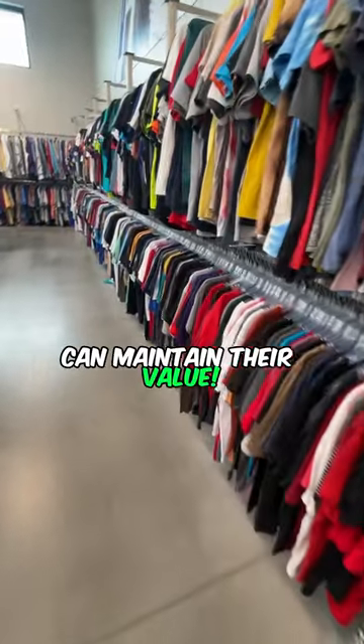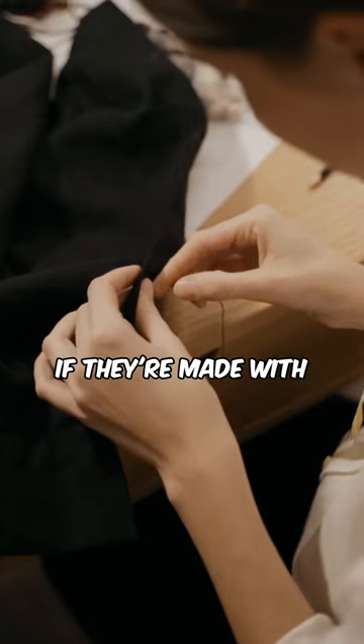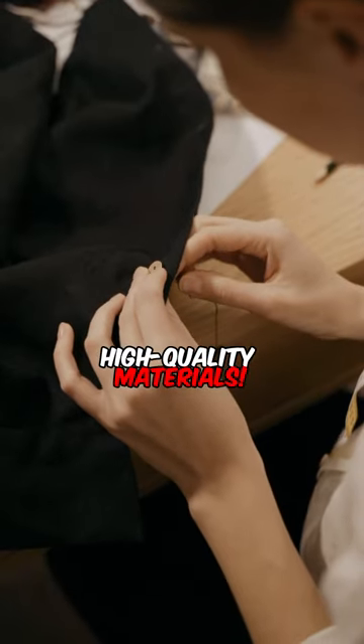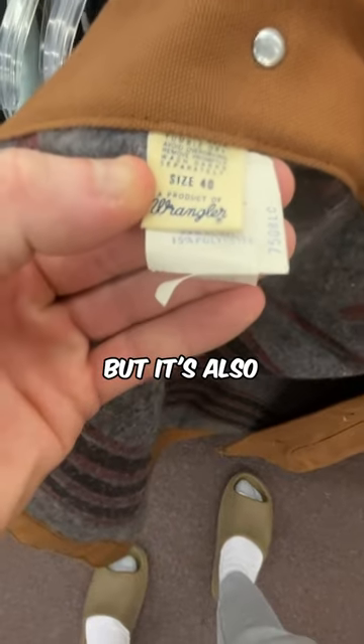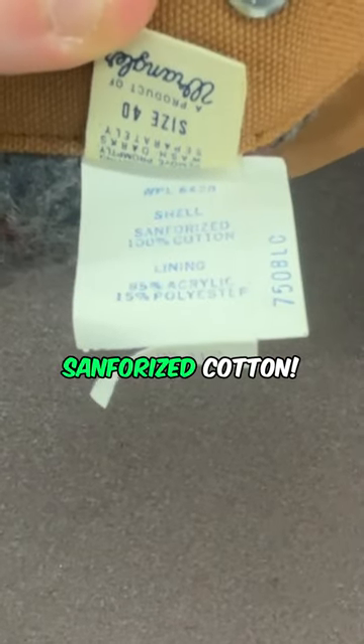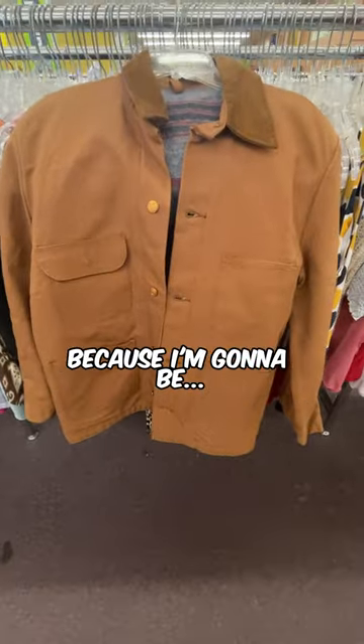Some clothing pieces can maintain their value, especially if they're made with high quality materials. This barncoat is made from the brand Wrangler, and it's also made from Sanforized cotton. But I don't care because I'm gonna be reselling it.